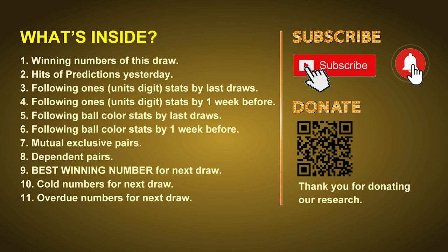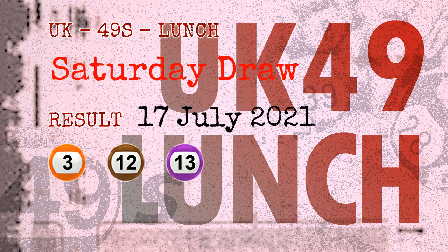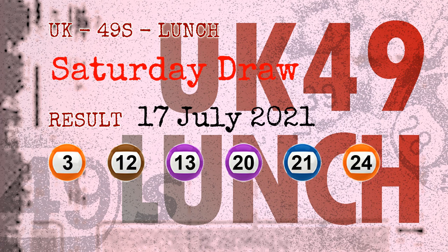Now let's go. The winning numbers of Saturday, July 17, 2021 are 03, 12, 13, 20, 21, 24, and the booster number is 31.